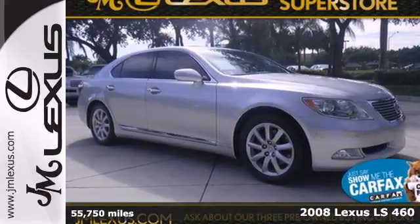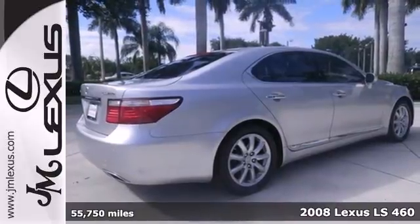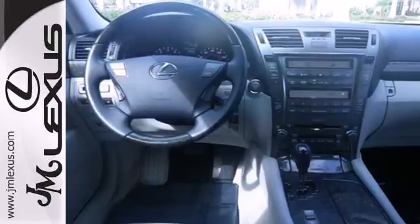It's a 2008 Lexus LS460. The 2008 LS460 has standard child safety locks, multiple airbags, brake assist, four-wheel anti-lock brakes, and traction control.